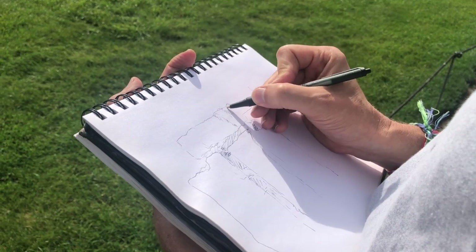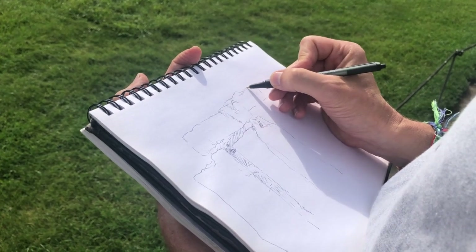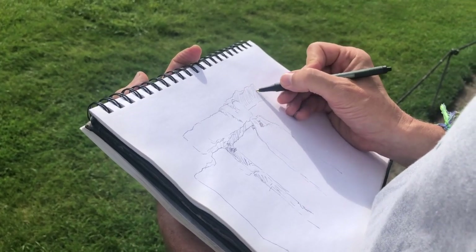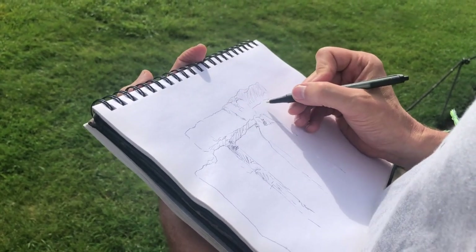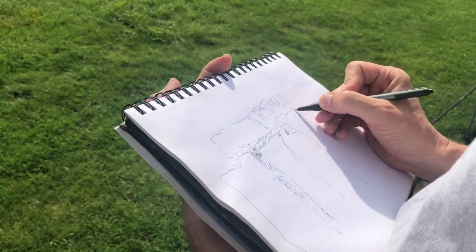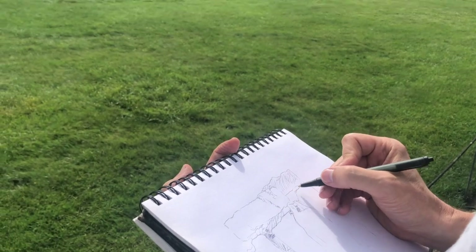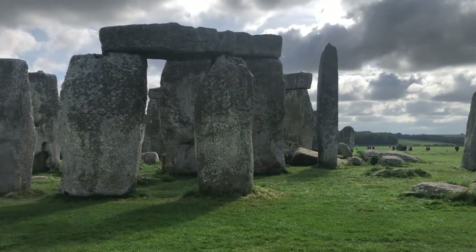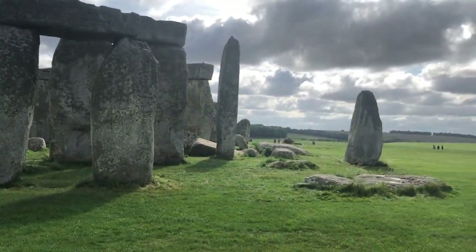I'm just trying to figure out how this is all working out, looking back and forth, and using those hatch lines to build some value and to push some of those things back. Whenever you do these kinds of pieces, you're figuring out where does this one end compared to those in the front. It's just my angle, and the light at this time of day — it was probably around 11 or 12 o'clock. Lots of tourists from all over the world coming through.